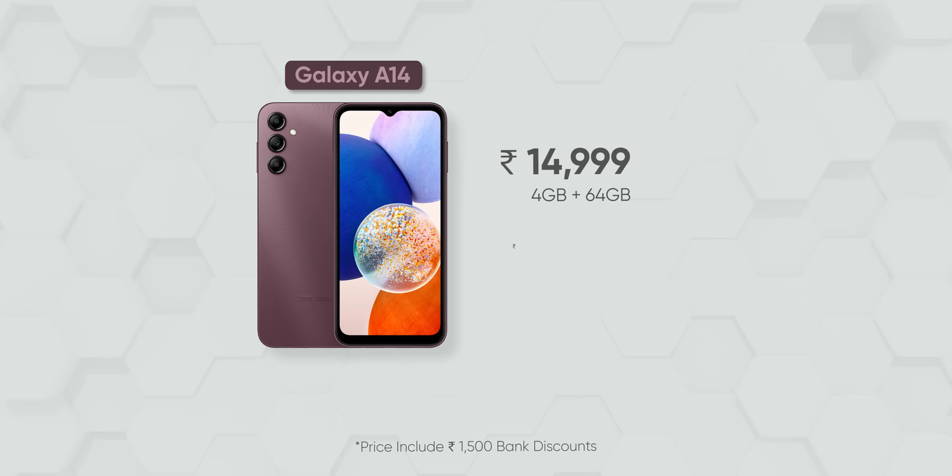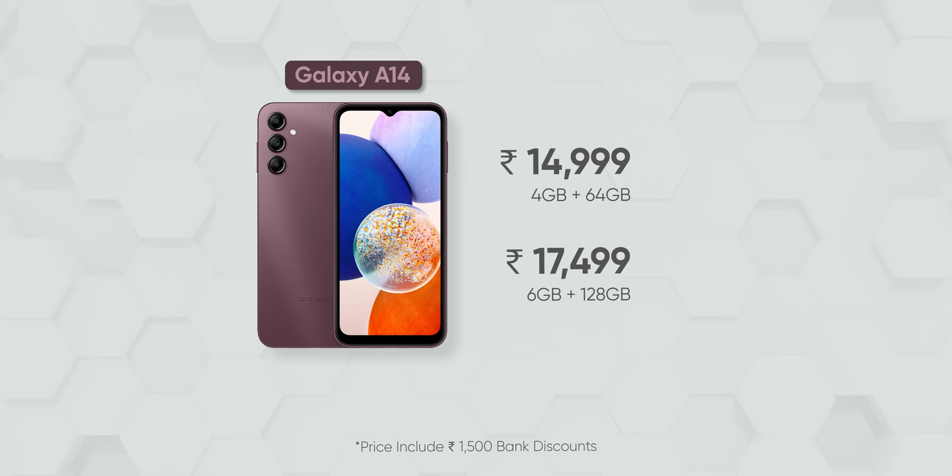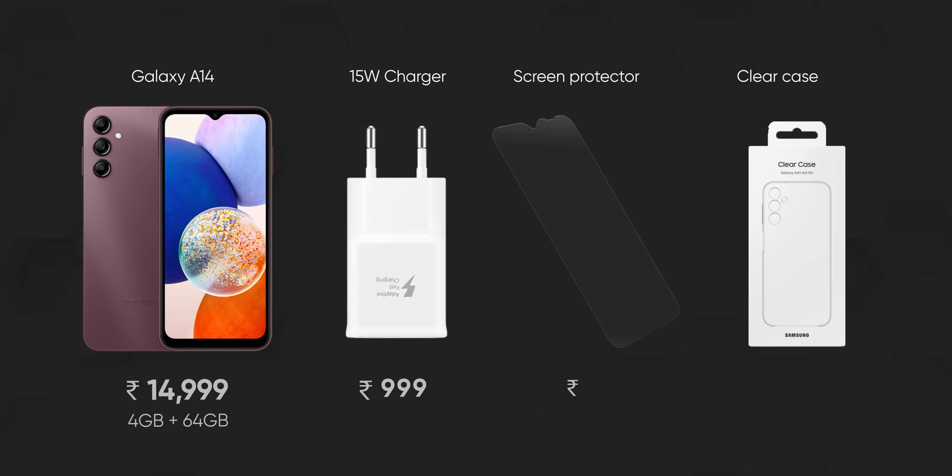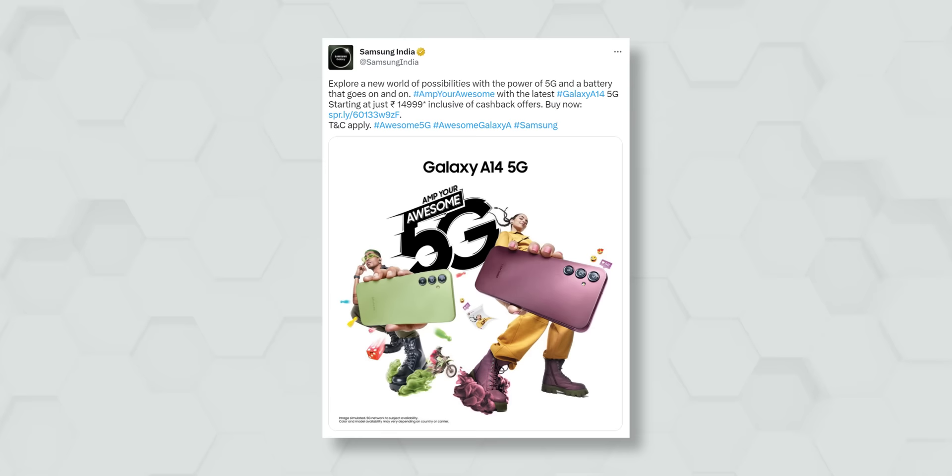First off, its base variant only comes with 4GB RAM and 64GB storage, which is simply not enough for Samsung's One UI in 2023. So 6GB/128GB is the minimum requirement if you want a half-decent smartphone experience. Not to mention, Samsung does not even offer some basic accessories like a power adapter, a pre-applied screen protector, and a clear case inside the box, and all that really adds up to the final cost — which ultimately washes away Samsung's cheap 5G phone under 15,000 Indian rupees marketing claims.